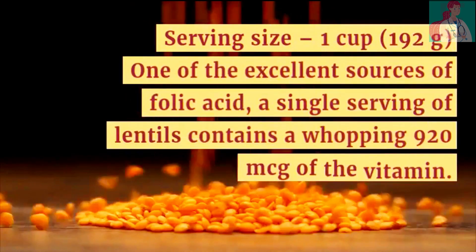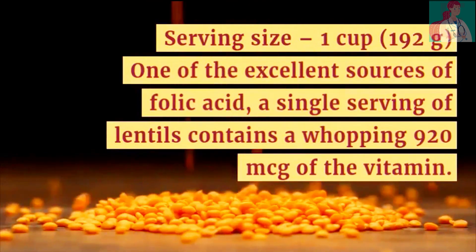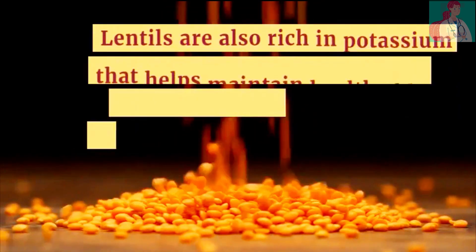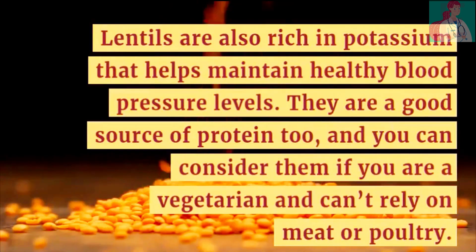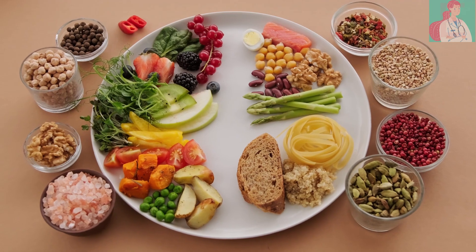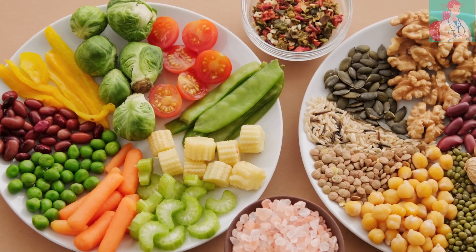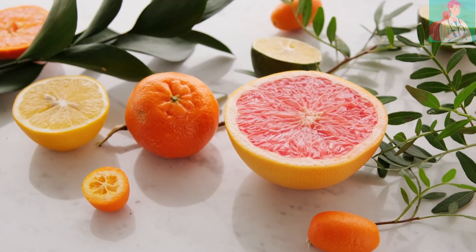Number 19: Lentils. Serving size is 1 cup. One of the most excellent sources of folic acid is lentils. A single serving contains a whopping 920 micrograms of the vitamin. Lentils are also rich in potassium, which helps maintain healthy blood pressure levels. They are a good source of protein too, making them suitable even for vegetarians. Folic acid is very beneficial for reducing birth defects during pregnancy. It is recommended to use folic acid supplements as well as these foods containing natural folic acid in order to reduce the risk of birth defects.